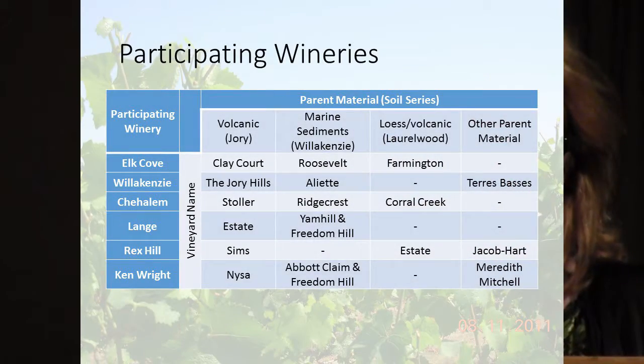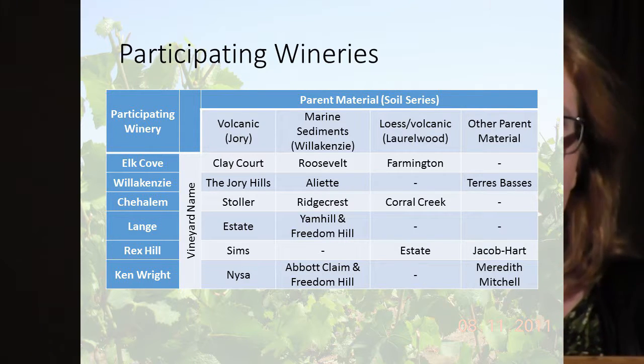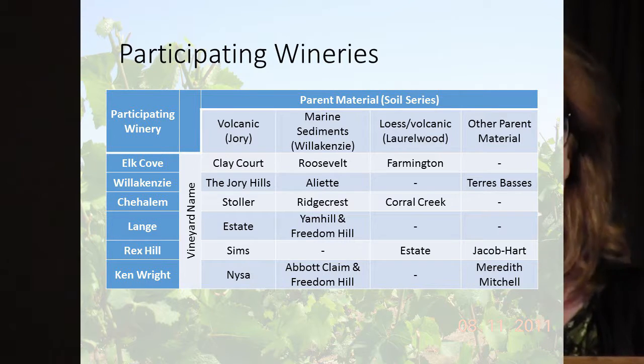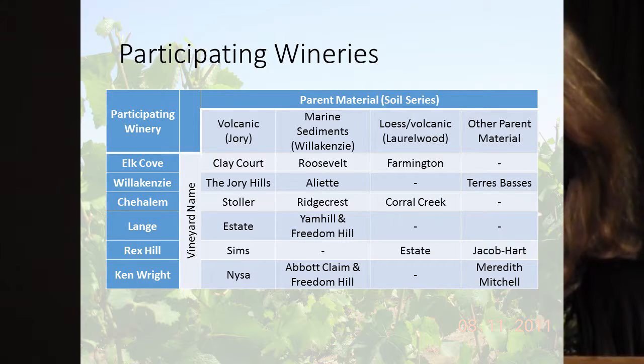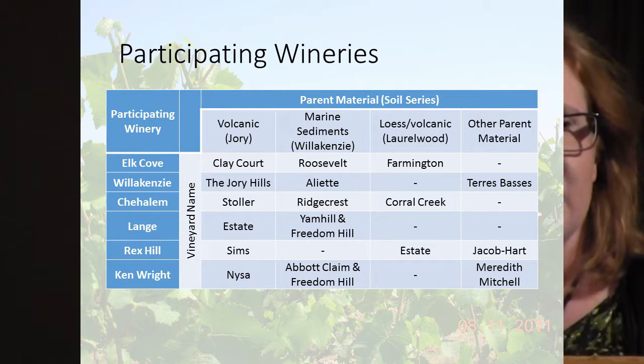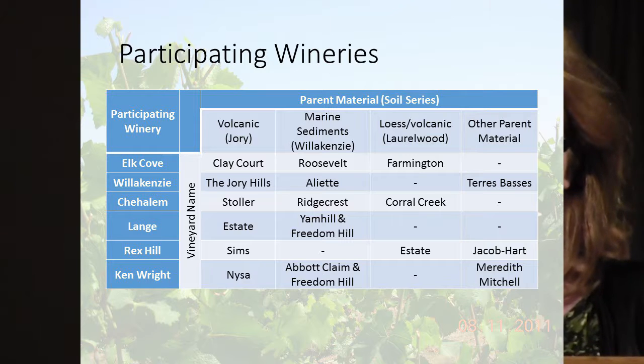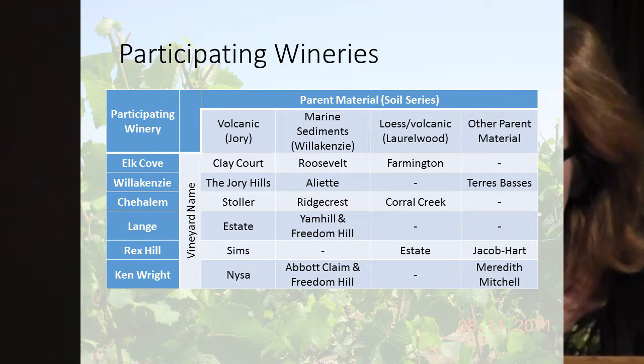The participating wineries in the study included Elk Cove, where we sampled soils from the three main parent materials: the volcanic or basalt, the marine sediments, and the loess and volcanic parent material. I also worked with Willakenzie Estate, and instead of the loess-volcanic we looked at Terre Basque, which was on a unique vineyard. For Chehalem we looked at Stoller, Ridgecrest, and Corral Creek — the main three parent materials.